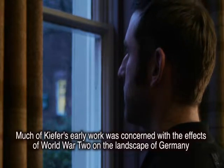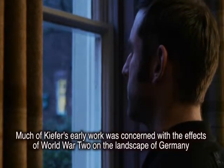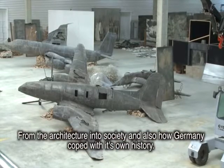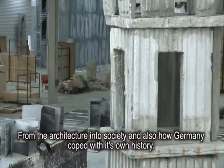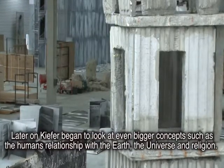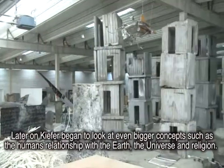Much of Kiefer's early work was concerned with the effects of World War II on the landscape of Germany, from the architecture into society and also how Germany coped with its own history. Later on, Kiefer began to look at even bigger concepts such as the human's relationship with Earth, the universe and religion.